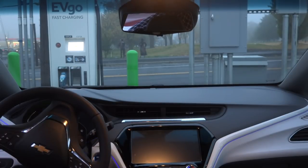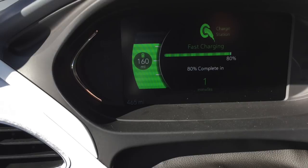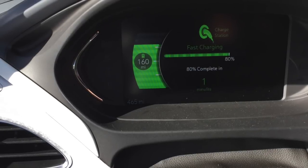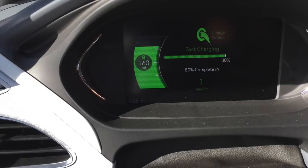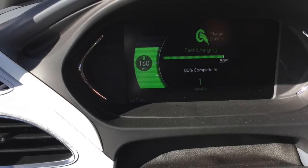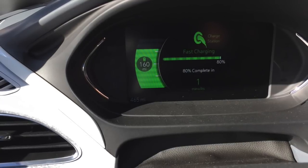Here we are at Ritzville, at the Conoco right next to the freeway. I got about 16 kW on it after the 80-some miles to get there, and we're looking at 161 in the charge. It's going to be about 107 miles to Ellensburg, so it looks like we're on our way.